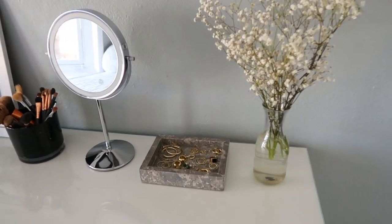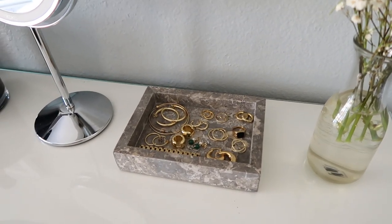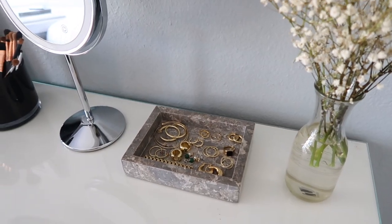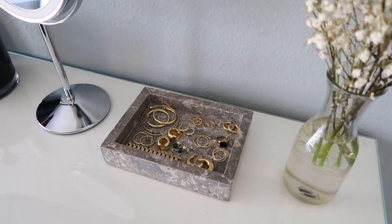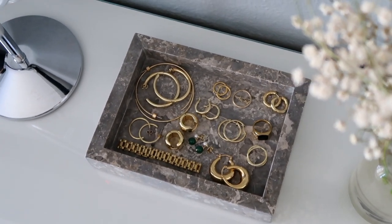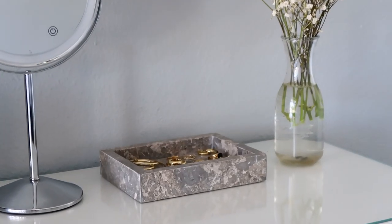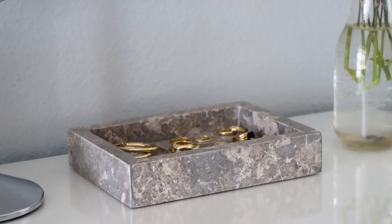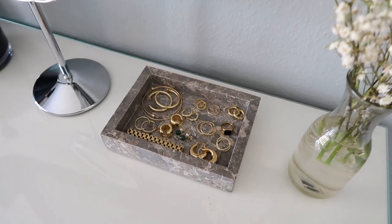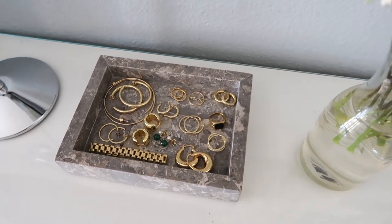Moving over here, we have my vanity, which has a dish on it. One thing about me — I love a dish. I got this at the store Goodies in LA, you can also buy it online. It's a stunning marble catch-all, and it was only $20 but it's heavy duty, definitely feels more expensive. Everything in here is my current most-worn jewelry — things I grab every day, things I wear a lot. I also put new pieces in here sometimes, like those little Milan green earrings right there. It just looks really pretty too — I love the way all the gold looks in this dish.